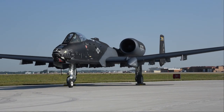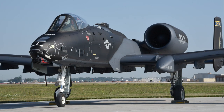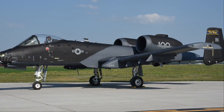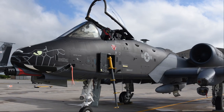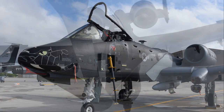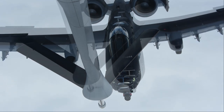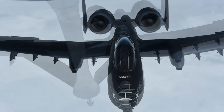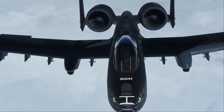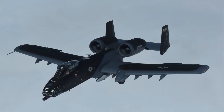One side of the aircraft has a 122nd FW tail flash with the text Fort Wayne embossed in yellow over an Indiana State flag blue background. The opposite tail flash shows a racer's checkered flag with text from the disbanded 181st Fighter Wing, now the 181st Intelligence Wing. The distinctive A-10 twin engines are embossed with an Indiana ANG Centennial logo displaying the text Indiana Air National Guard under a large number 100, along with the years 1921 to 2021.